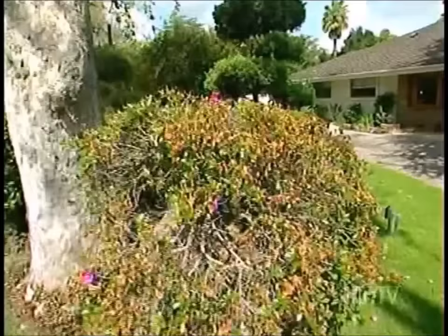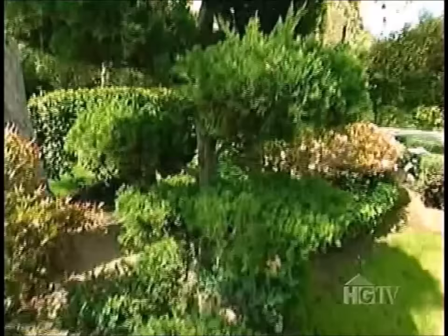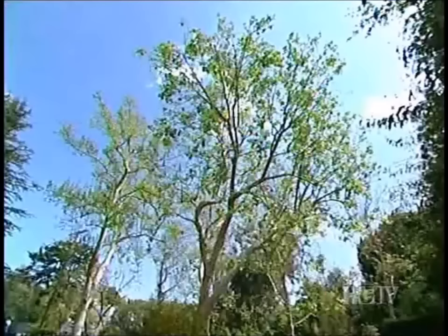Definitely these bushes are really old — they're just getting so ratty. I think over time they just need to be replaced. And this is one of my pet peeves: the manicured sculptured bushes that we have. It's just not the style. It's really dated, and it really doesn't fit us.